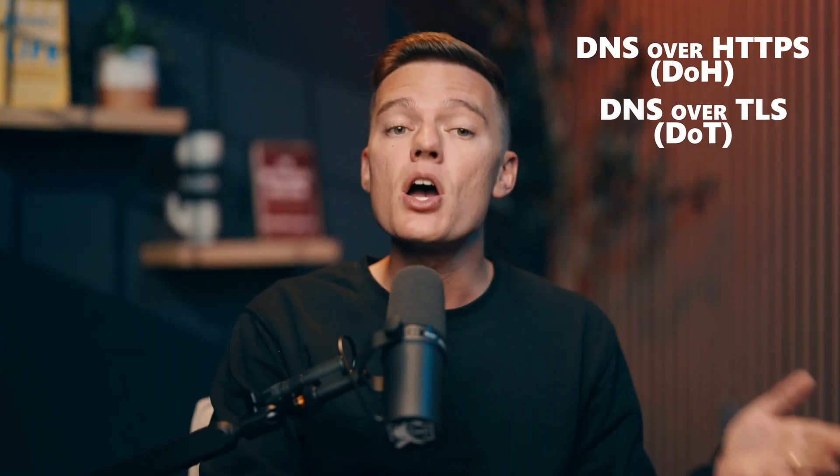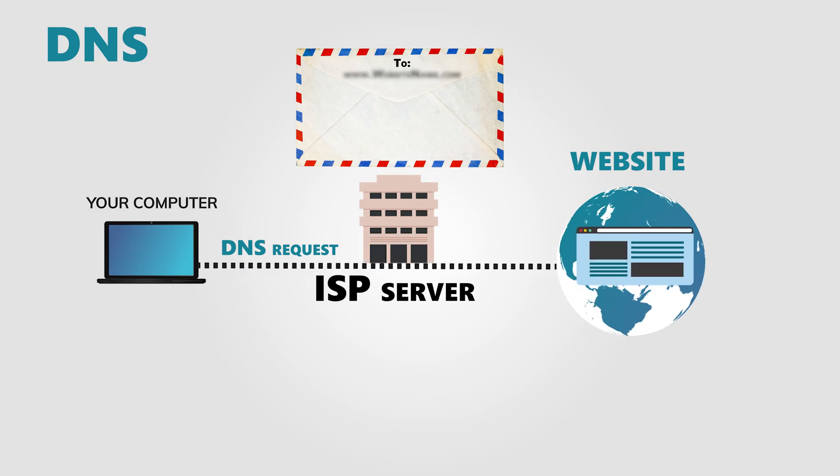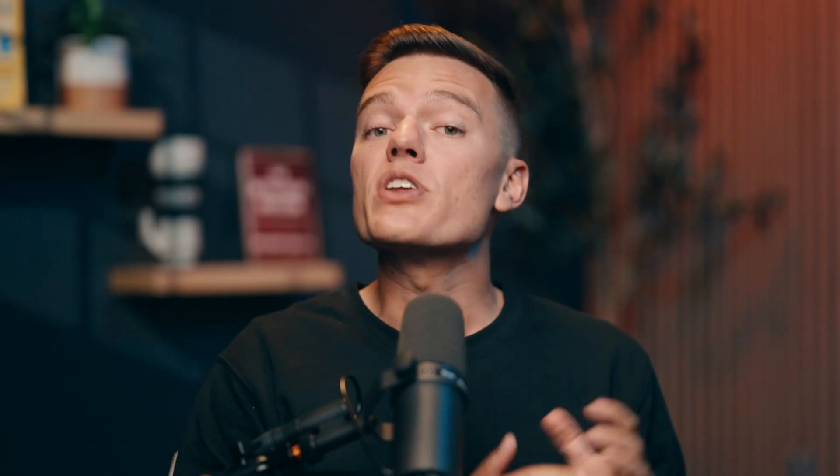Here's the good news: you can use secure ones instead. Modern protocols like DNS over HTTPS (DoH) and DNS over TLS (DoT) wrap those requests in encryption, so even your provider can't tell which websites you are visiting. When you switch to a private DNS server that supports encryption, your internet requests stop being free data for the network operator.